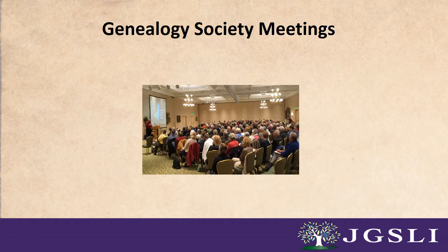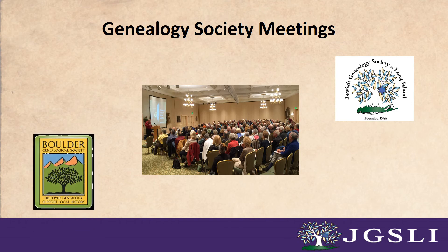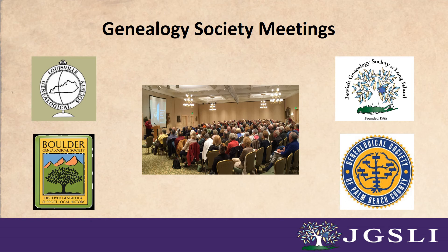Number five: genealogical society meetings. Another way to keep current is to join and attend local genealogical society meetings. Societies are a good place to hear from experts on new databases, research techniques, and updated resources. In addition, members of societies can discuss new resources that they may have stumbled upon at an archive, or more efficient ways of using existing databases.